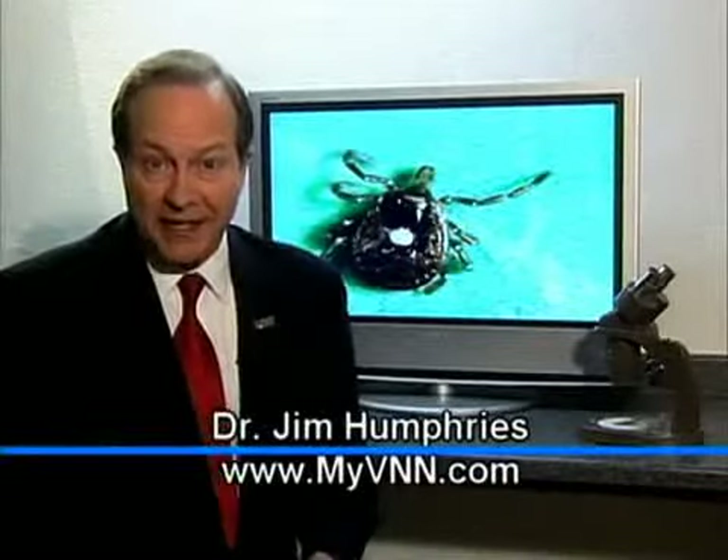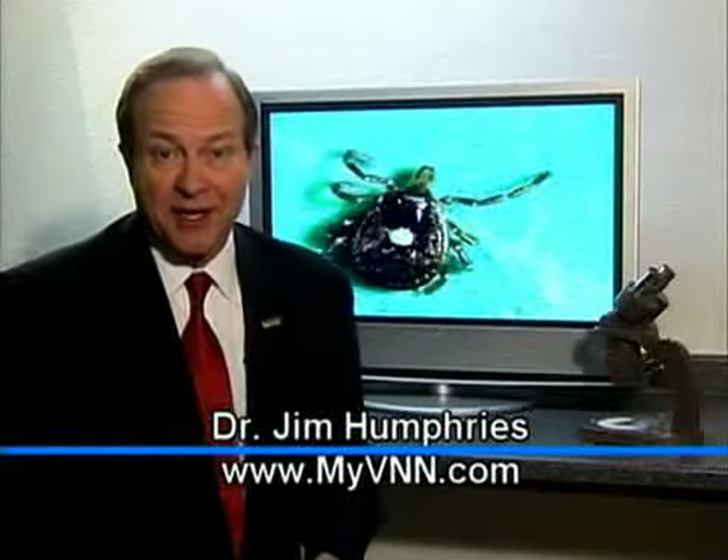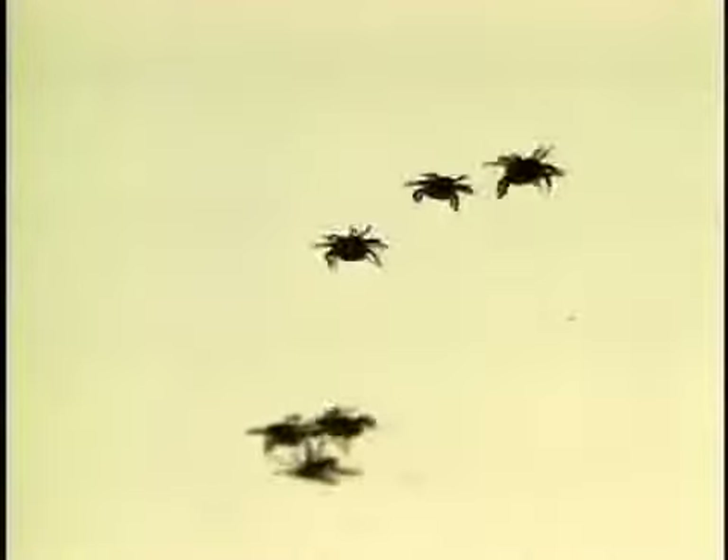For most of us, anything with eight legs is not welcome in our home. Although most people will tolerate spiders, most will not welcome their cousins, ticks. Ticks spread disease, including the deadly Lyme disease. They're blood-sucking, they disgust most people, and they might be bringing sickness right into your house.